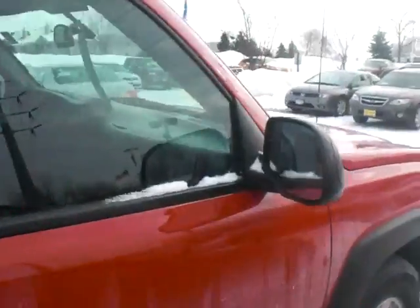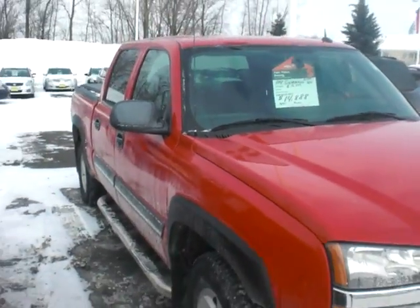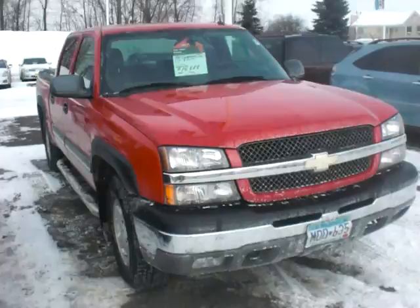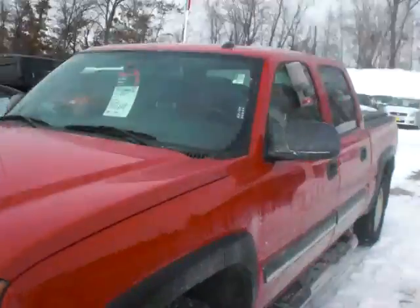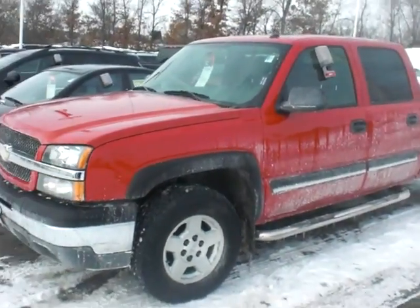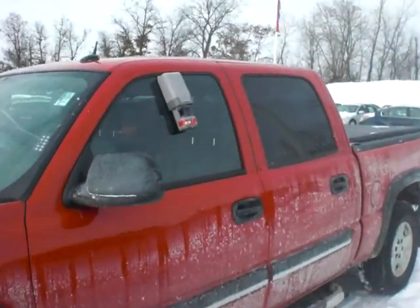JP at Luther Nissan Kia in Inver Grove Heights. The number here is 651-457-5757. You won't find a nicer Chevy Silverado. Have a great day.